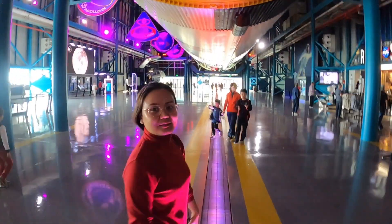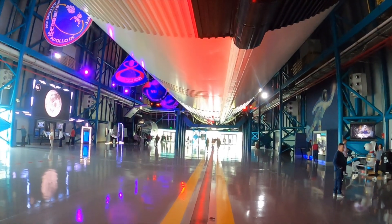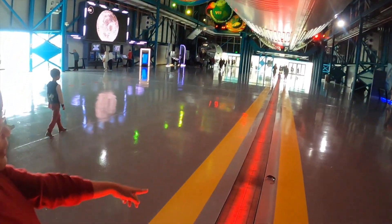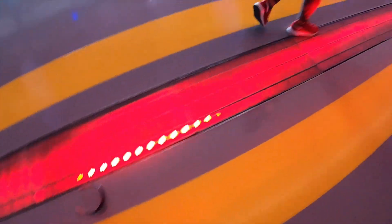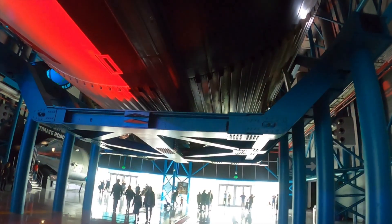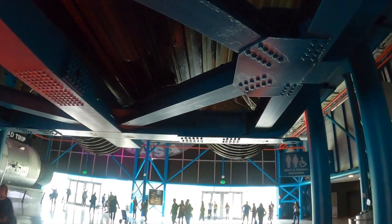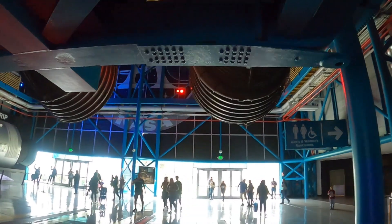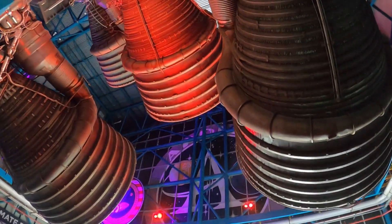That was the back of the second stage, and this thing is huge everybody. It's the real deal — an actual rocket that took them to the moon. This would have been the next one they would have used if there had been another Apollo mission. And we're getting to the back of it where the big giant engines are. Look at this. Incredible.